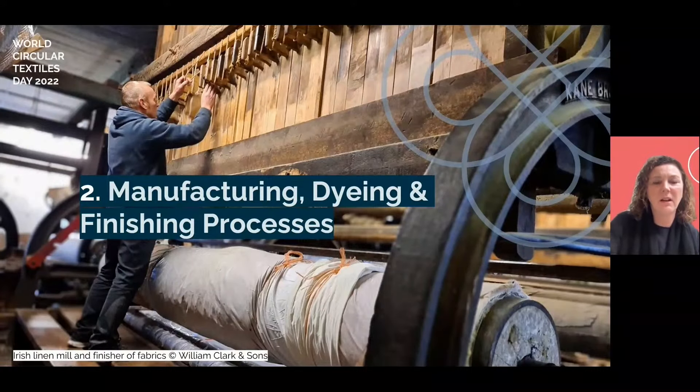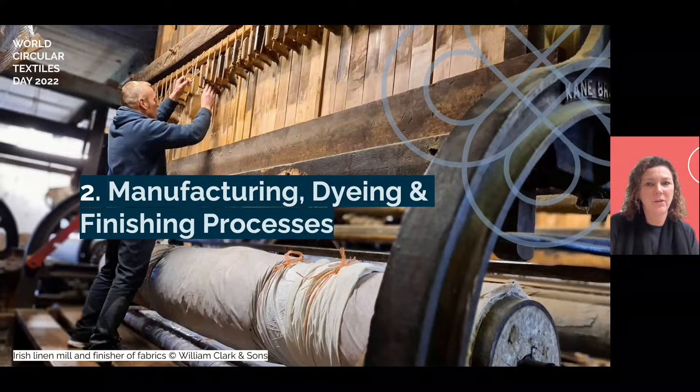We shouldn't forget innovation in our oldest industrial processes too, which are being revitalised and brought up to date for a cleaner industry. William Clark & Sons are the last commercial beetlers in the world — an historic mechanical process involving the pounding of linen to develop a beautiful character sheen. They are currently exploring sustainable finishes that will add stain-resistant properties to their beetled linen, bringing their technology up to date in the process.